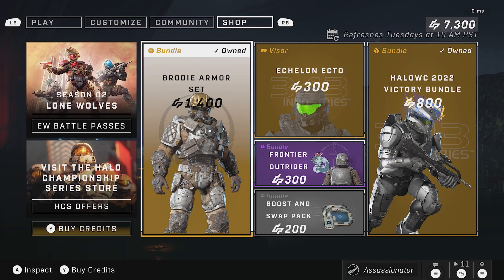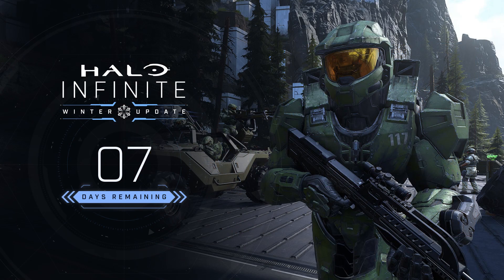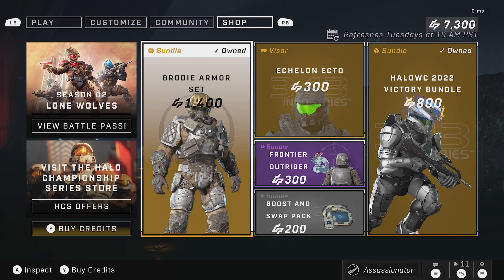Hello everybody, Assassinator back with another Halo Infinite Weekly Update for week number 51. We are only 7 days away from the Winter Update. I'm excited, and I know a lot of you, especially if you're watching this video, must be excited about that Winter Update. If not, why would you be watching a mostly Halo channel?